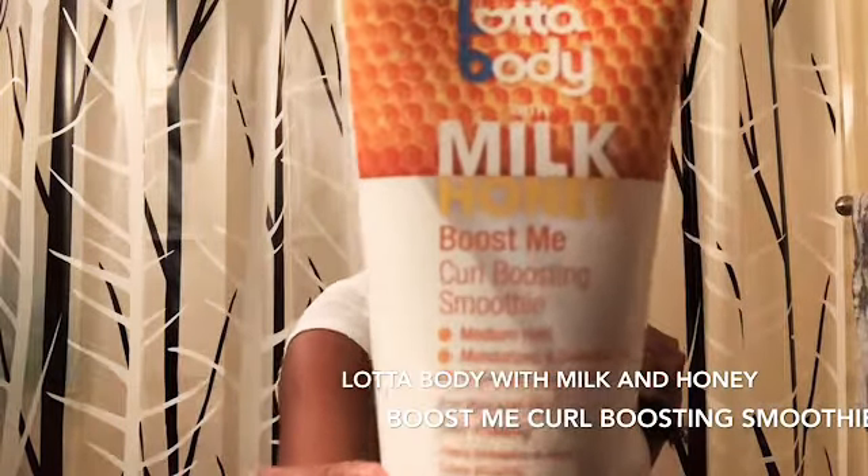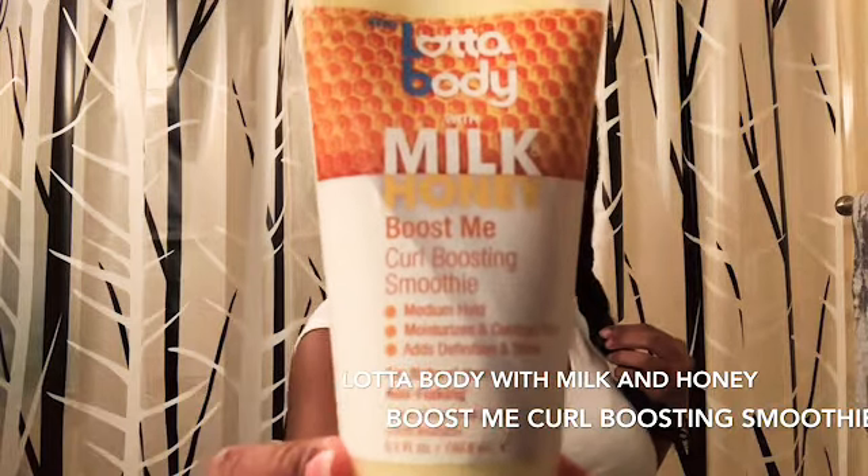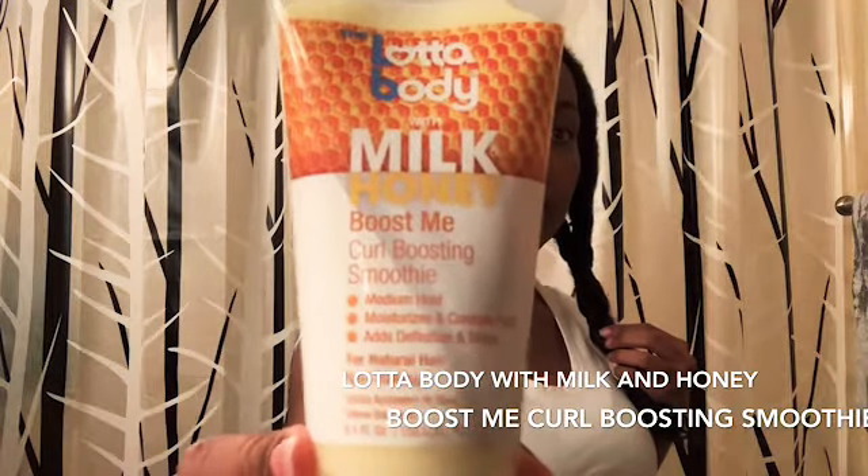We're using this LottaBody Milk product — Boost My Curl. Let's see what it does.